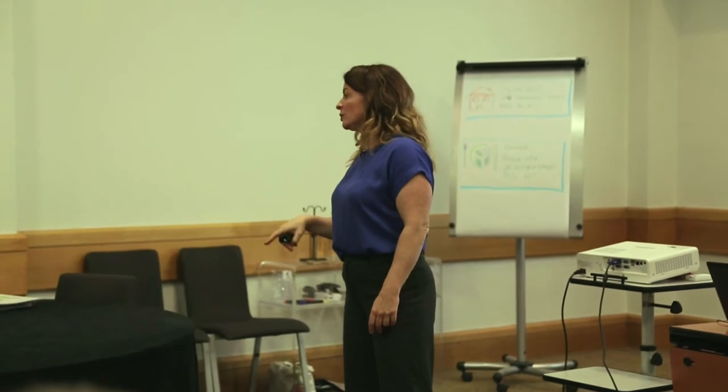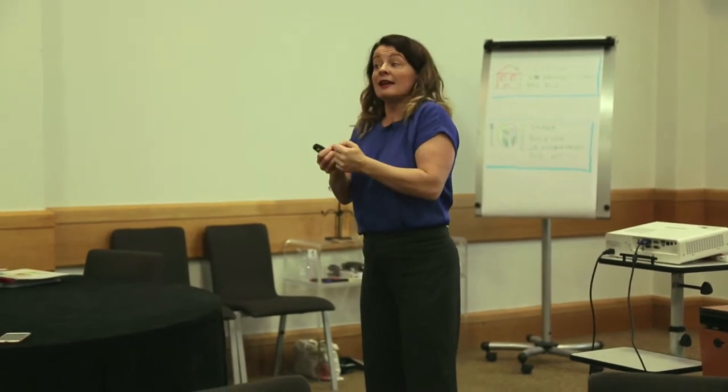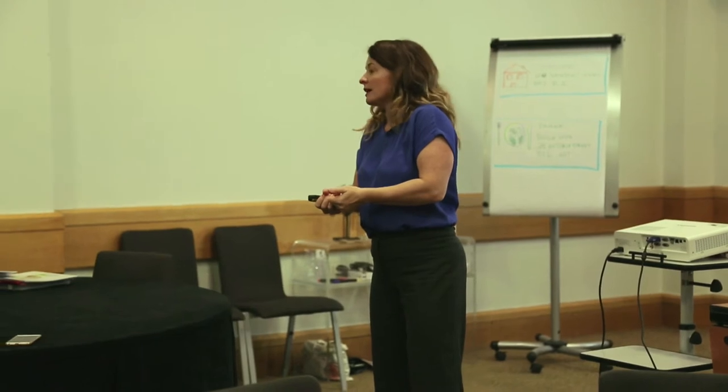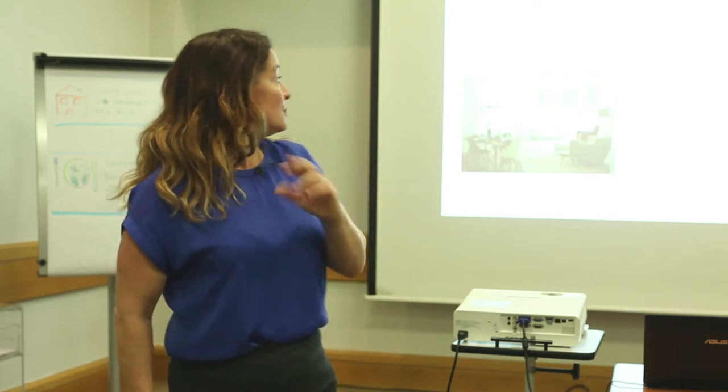I get my team to phone tenants on the morning of the viewing just to double confirm. If they don't get through — say they're at work — they'll text them a second time saying could you please just text back that you are going to attend this viewing today. My team don't go if they don't text back or phone, and that improves the take-up rate.